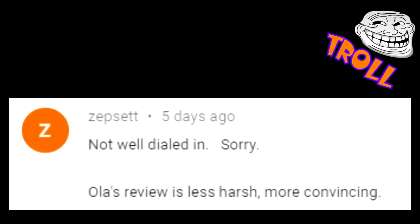Ola England has a video series called Will It Chug? and recently featured the Pepper's Petal Satanist Distortion, one of my all-time favorite distortions that I demoed on my channel last year. Thanks to Ola's video, it drove extra views to mine. The first comment from viewers who migrated from his channel was from Zepset: 'Not well dialed in. Sorry. Ola's review is less harsh, more convincing.' That sounds a lot more like you're dying to tell me you like Ola England more than me. The interwebs.